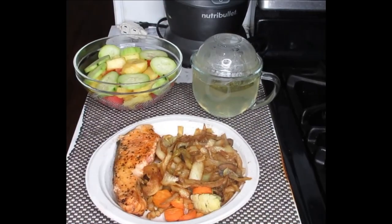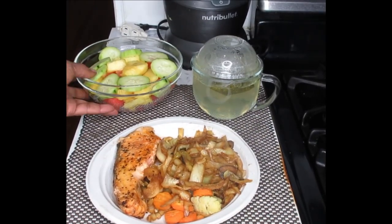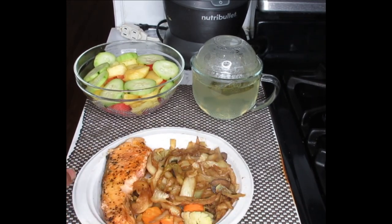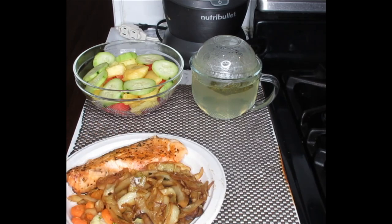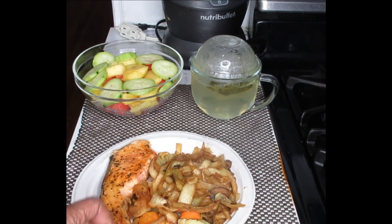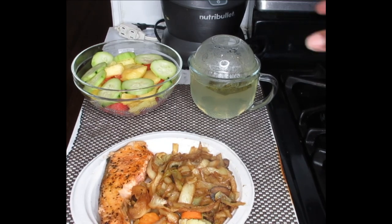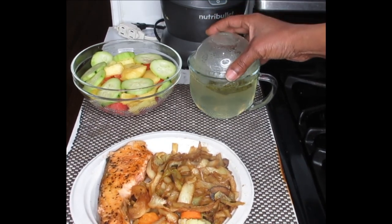I'm going to allow that to steep. In the meantime, this is my meal for tonight — a nice, wonderful fruit medley. I have my leftovers from the salmon I had the other day with sautéed cabbage and mushrooms, a couple of carrots, some cauliflower, and my detox tea.